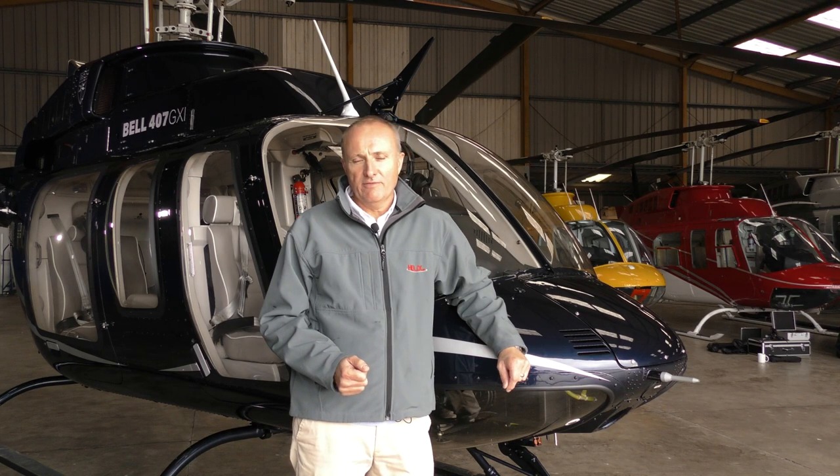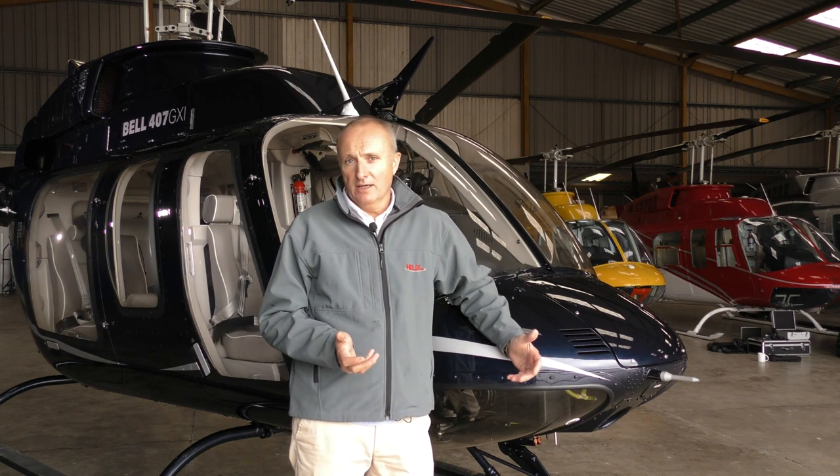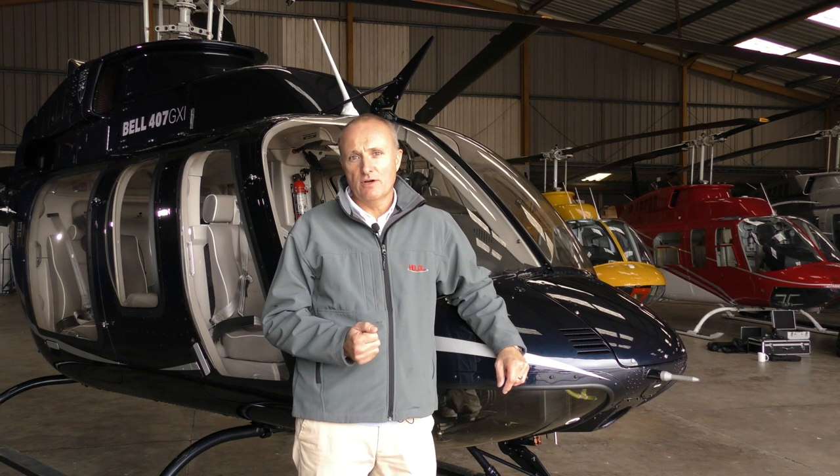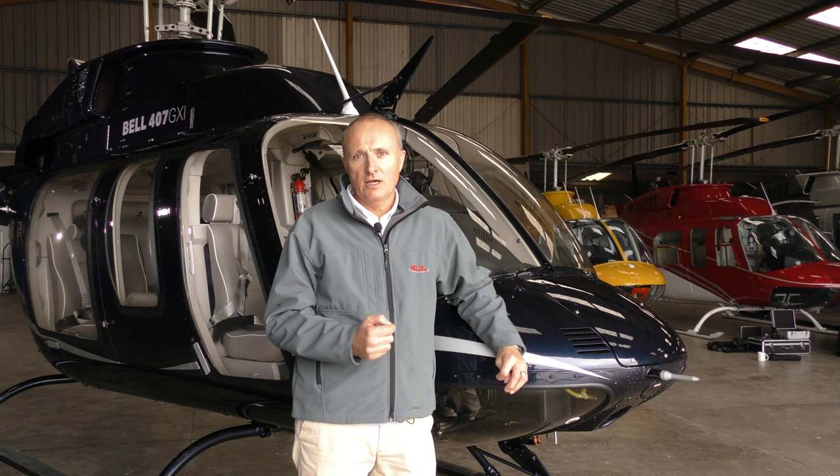One of the first things you notice about the 407 is it has real presence — it's a great-looking aircraft. The second thing you notice is it looks very familiar. Clearly it has its lineage from the 206 Long Ranger L4, which the 407 was a direct replacement for. But they are very, very different aircraft, and we're going to walk you through a few of those features now to show you the differences.